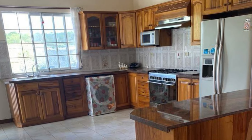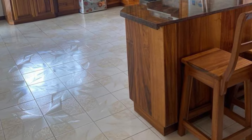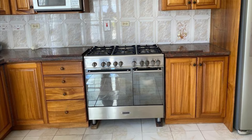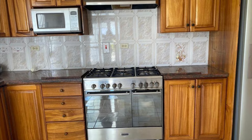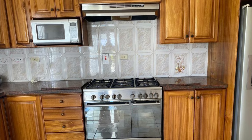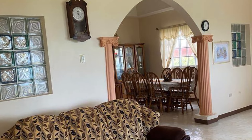In the built-in kitchen, we can find tons of storage and long countertops. Tons of space for you to enjoy in the living and dining area.